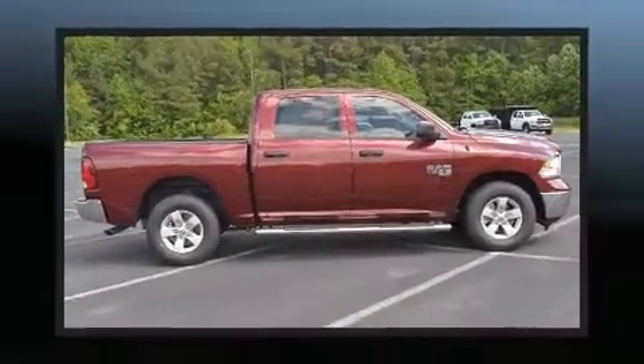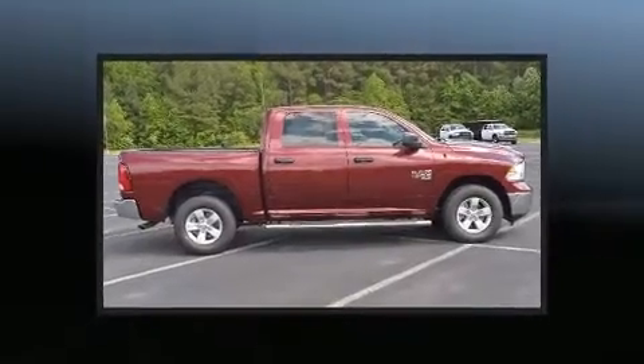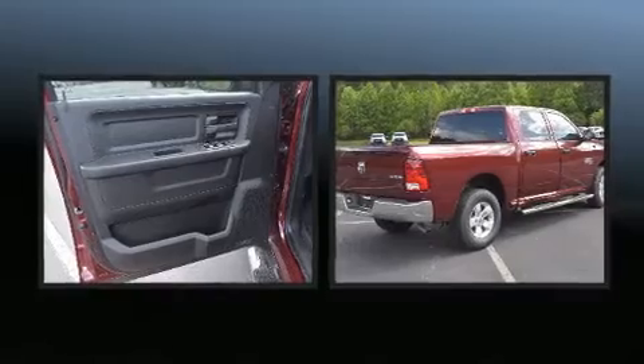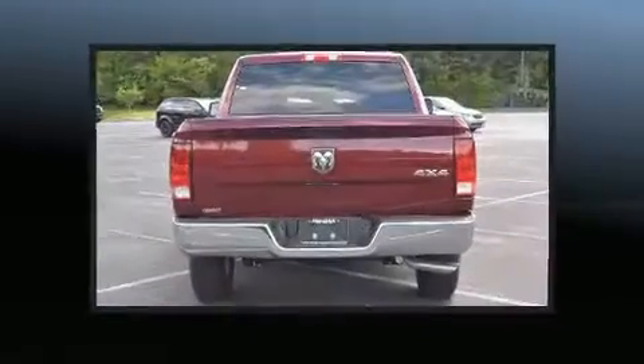Come test drive this 2021 RAM 1500 Classic. Top features include power windows, variably intermittent wipers, a rear step bumper, heated door mirrors, remote keyless entry, and cruise control.